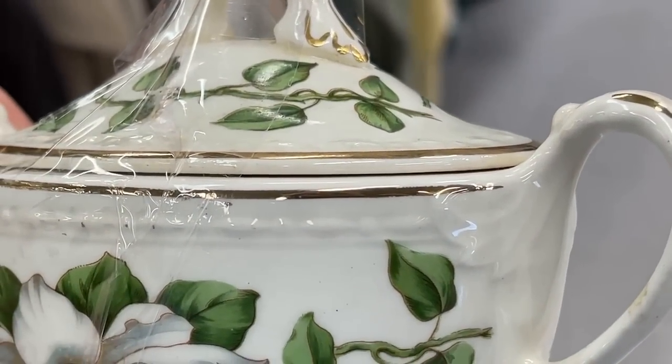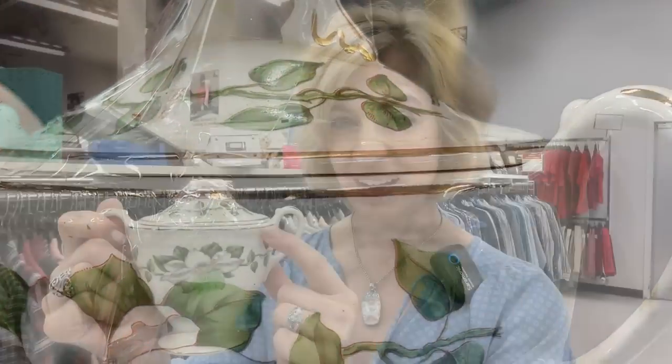Homer Laughlin Magnolia was made from 1951 to 1954 in a variety of styles, even though it's the same pattern. This detailing up top means it is the Georgian collection — I like that embellishment, and that is just one more reason to take home this sugar bowl.